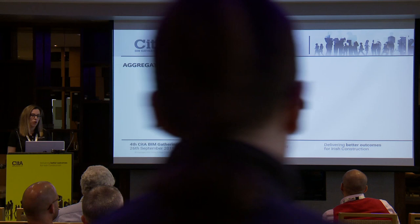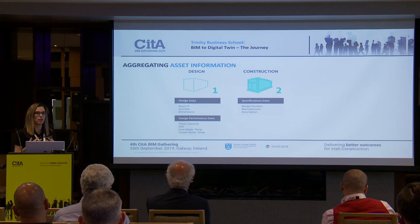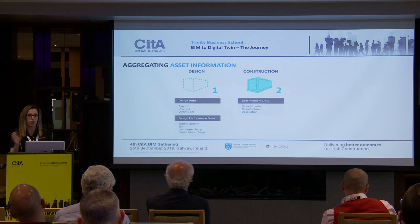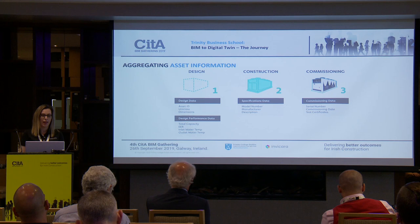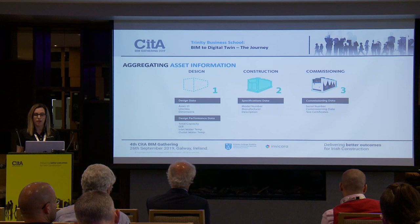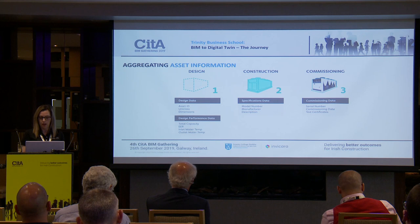The next phase involves construction specification data, generally from technical submittals. We look for very specific data within those submittals because it won't be efficient if Trinity have to dig out information from a product data sheet. If we get the key data from those sheets and input it into the system, it's readily accessible on the platform for the maintenance or operations team. Then there's the commissioning data — serial numbers, commissioning dates, warranty start dates, particular warranty information, and test certificates — all important for Trinity to maintain the building long-term.